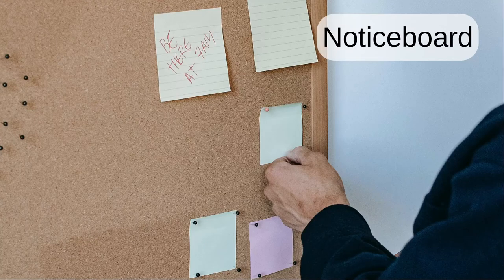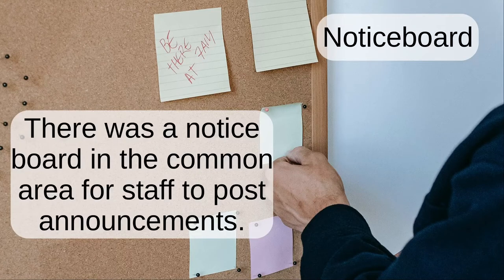Notice board. There was a notice board in the common area for staff to post announcements.